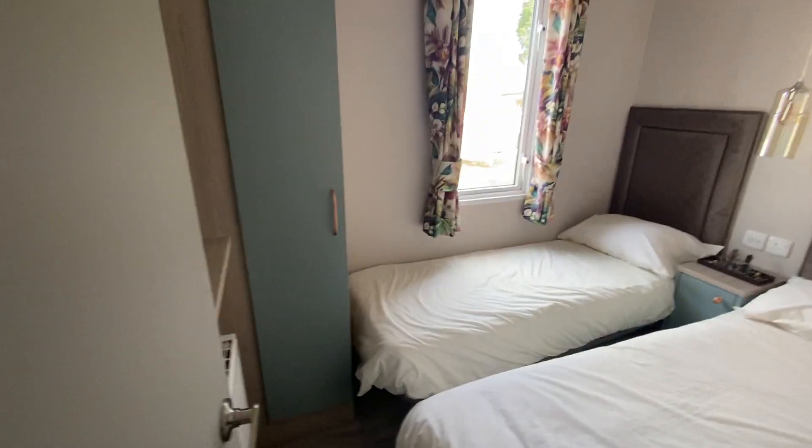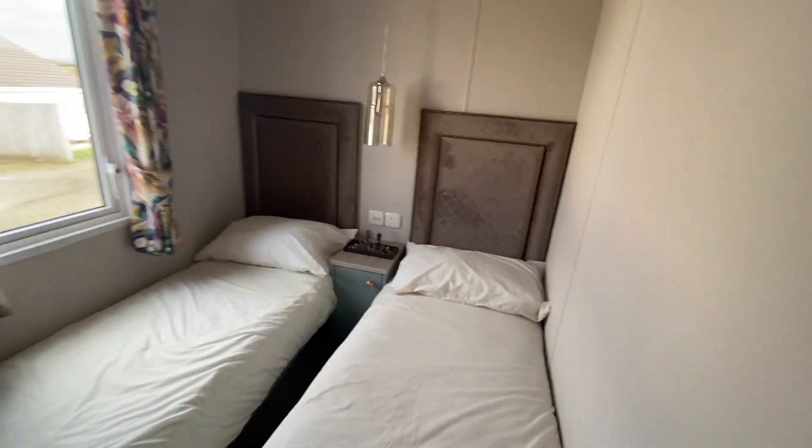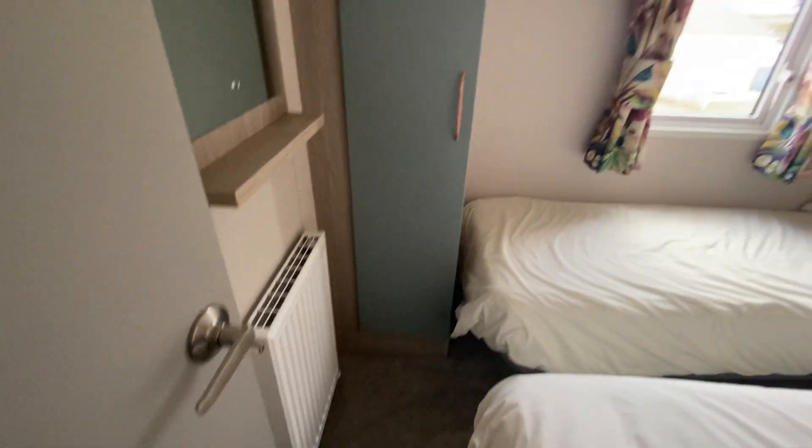Just moving down the hallway now into the twin bedroom. Good sized single beds in this particular home, a little bedside cabinet and wardrobe. As mentioned, it is fully double glazed and central heated.